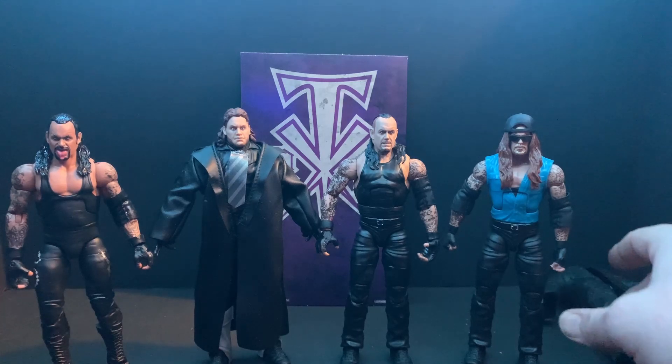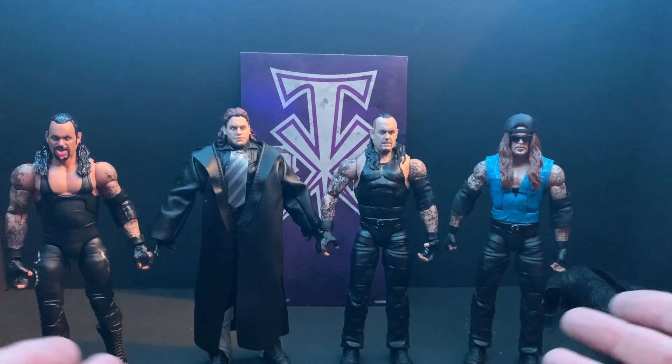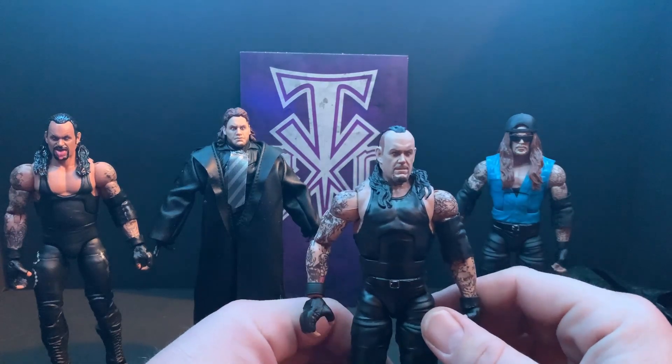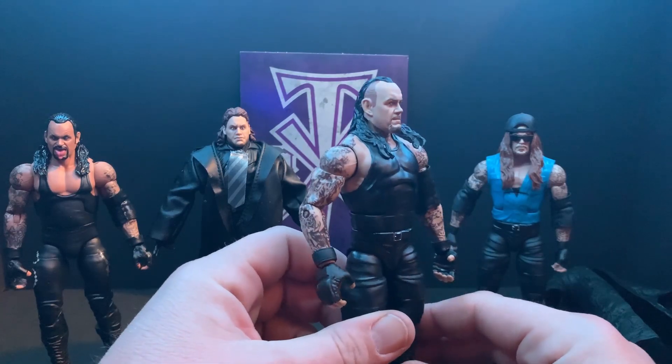I love all these Undertakers. Undertaker is my absolute favorite wrestler of all time and now I have a good plethora of Takers from different generations. I still need to find a Ministry of Darkness Undertaker — I need one from that era. I know there was a Hall of Champions one that comes with the tag belt, and there's a Defining Moments from that era I need to try to get. But I do have a pretty good array of Undertakers right now, and this 30 Years Undertaker is an awesome figure — super excited to add this to the collection.